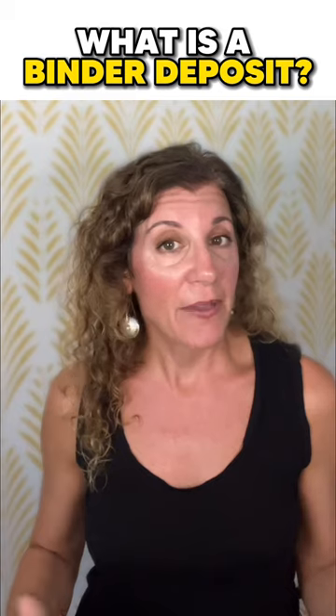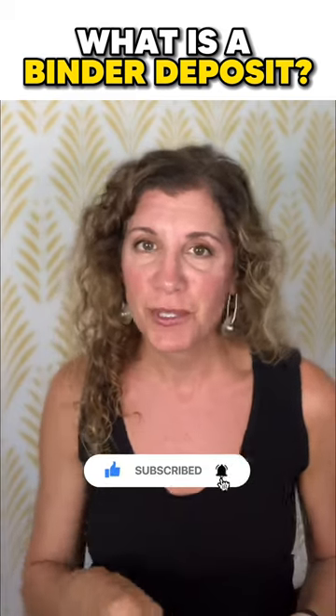If you have any questions about how this all works, feel free to reach out anytime, and be sure to subscribe.